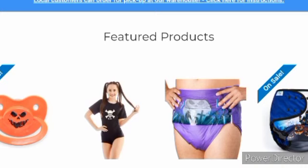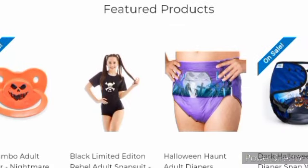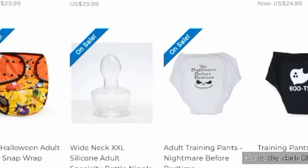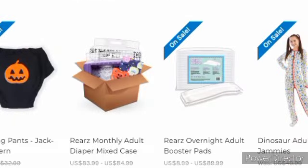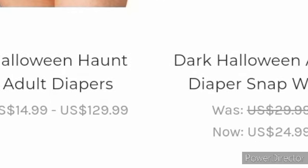If y'all are interested in any of the things I've shown on sale or anything on the site, you can check it out for yourself at the Riz site. Like I said, I don't work for the Riz company — I just thought I'd jump on here and see if they had any new design diapers for Halloween or anything, or see if they got a sale on anything. The Halloween adult diaper snap wrap is on sale for $24.99.